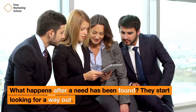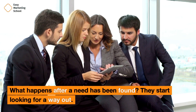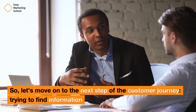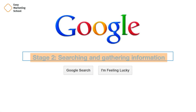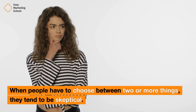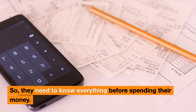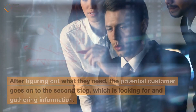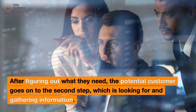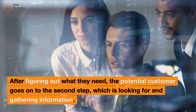What happens after a need has been found? They start looking for a way out. So let's move on to the next step of the customer journey: trying to find information. Stage 2: Searching and gathering information. When people have to choose between two or more things, they tend to be skeptical, so they need to know everything before spending their money. After figuring out what they need, the potential customer goes on to the second step, which is looking for and gathering information.